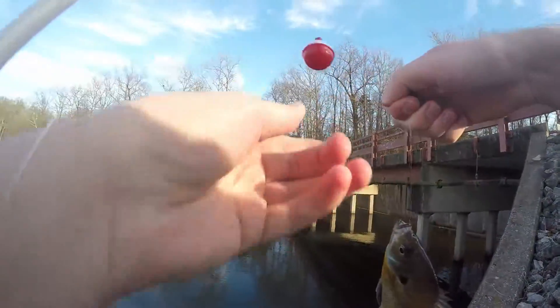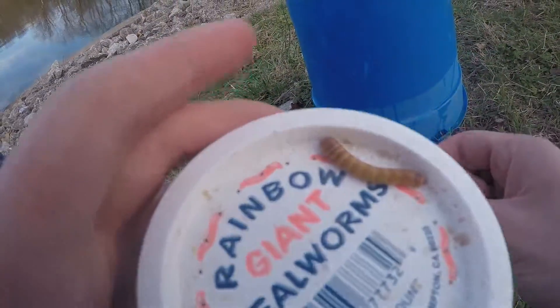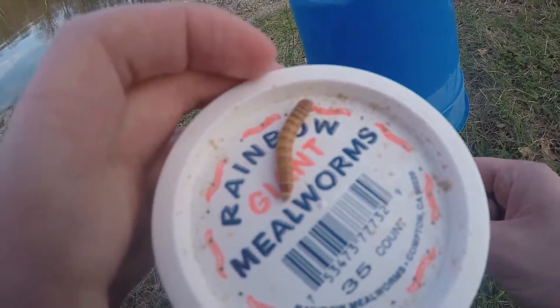Hey YouTube, this is Sam from This is Angler TV, and today I will be fishing for bluegill using mealworms.